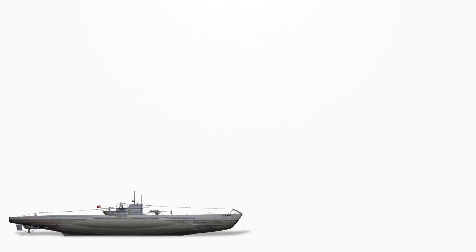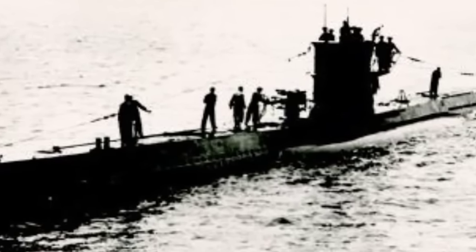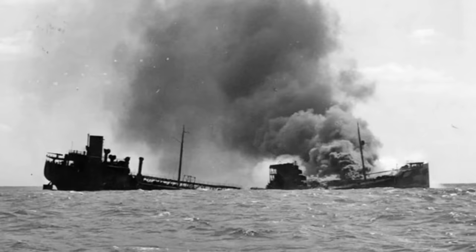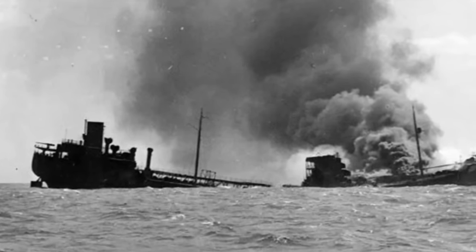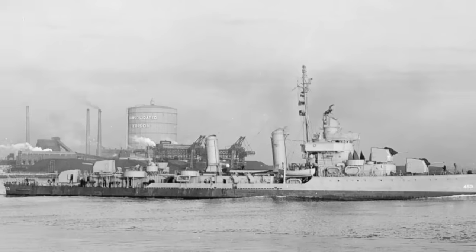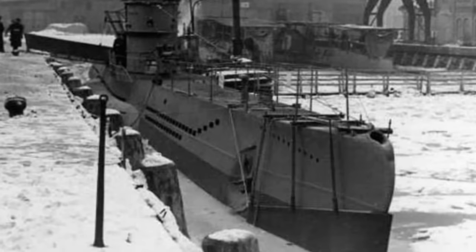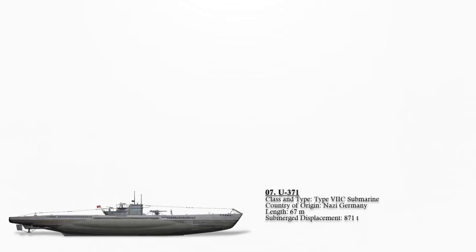Number 7: German Submarine U-371. A Type 7C U-boat of the Nazi Germany Kriegsmarine, it mostly operated in the Mediterranean Sea. Over the course of 19 patrols conducted between June 1941 and May 1944, it successfully sank 11 vessels amounting to 51,946 gross registered tons (GRT), while inflicting damage upon six additional ships totaling 28,072 GRT. Notably, one casualty was the American destroyer USS Bristol. In terms of naval vessels alone, it accounted for the sinking of four. Regrettably, U-371 fell victim to an Allied anti-submarine strategy in the Mediterranean known as 'Swamp,' leading to its eventual demise.